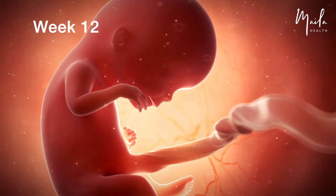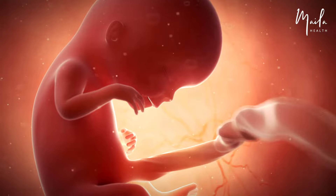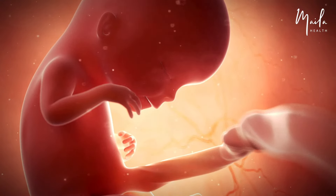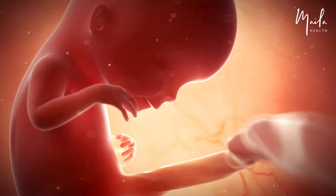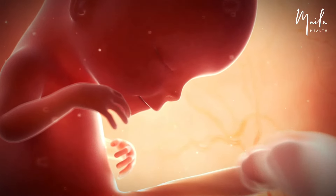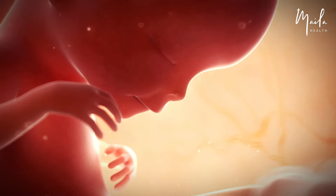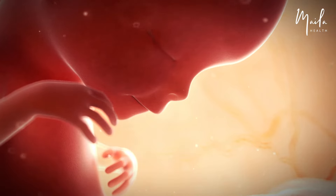At 12 weeks, the fetal brain continues to grow and expand. The eyes are widely separated and the body is elongating. As the limbs lengthen, they will gradually become more proportional to the body. Fingernails start developing. The fetus swallows amniotic fluid, and fetal waste products exit the amniotic fluid by passing across the placental membrane.